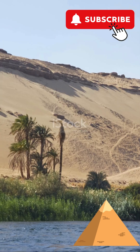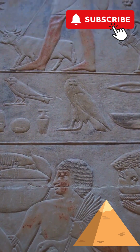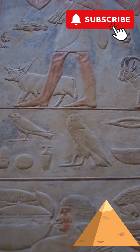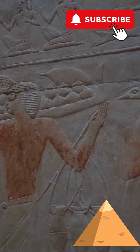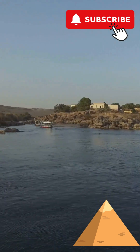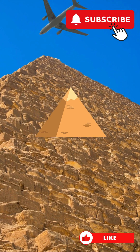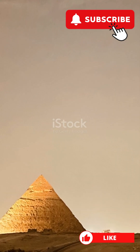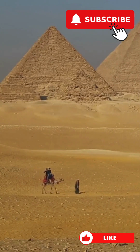Imagine trying to build a pyramid, but your nearest Home Depot is about 4,000 years in the future. Quite the pickle, right? Well, the ancient Egyptians had a trick up their sleeve: a long-lost branch of the Nile, recently rediscovered and dubbed the Aramat. Spanning a grand 40 miles, this watery highway was the unsung hero behind the construction of 31 majestic pyramids, including the iconic giants at Giza.